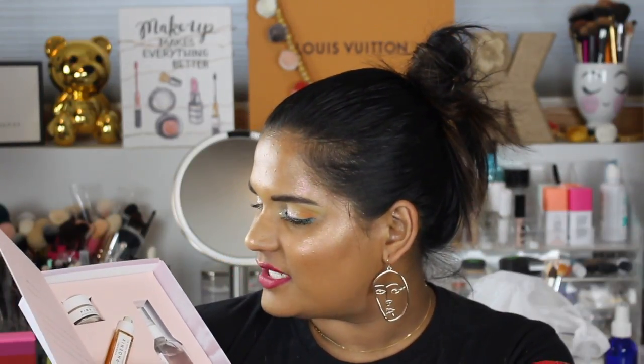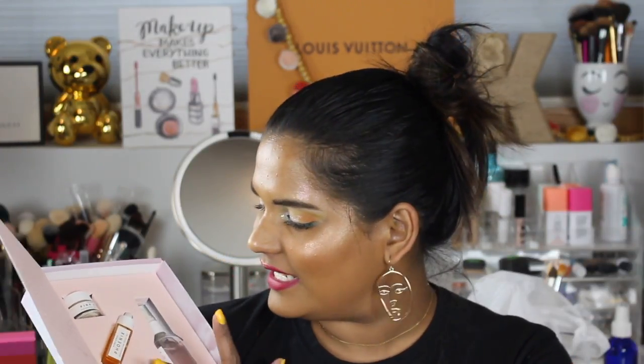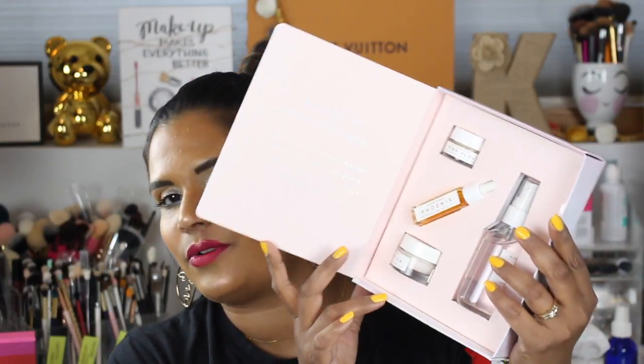Oh my god, how cute is this! It says: 'Welcome to the skincare of the future — truly natural, plant-based, formulated with tangible results you can see and feel. No synthetics required.' I'm so excited! The packaging is just so adorable.